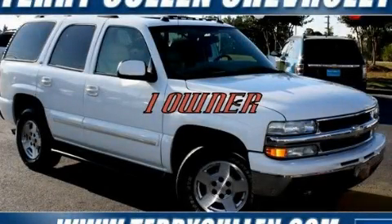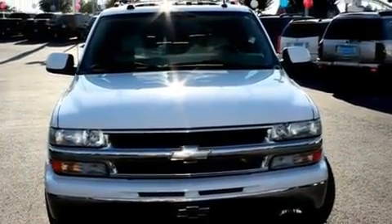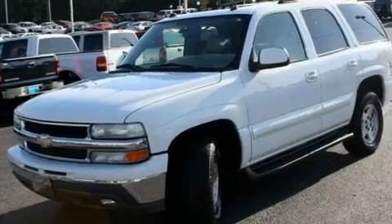This is a 2004 Chevrolet Tahoe, a vehicle with safety, comfort, and space. It has a 5.3-liter eight-cylinder engine and a four-speed automatic transmission.